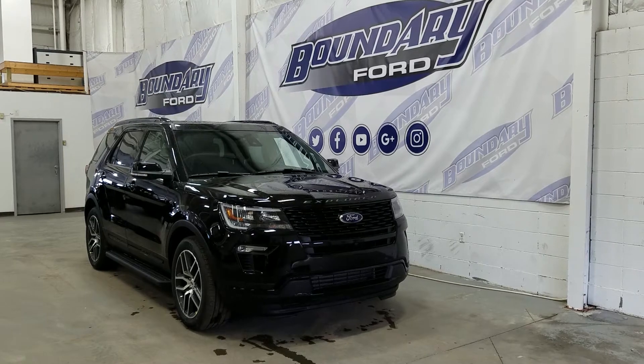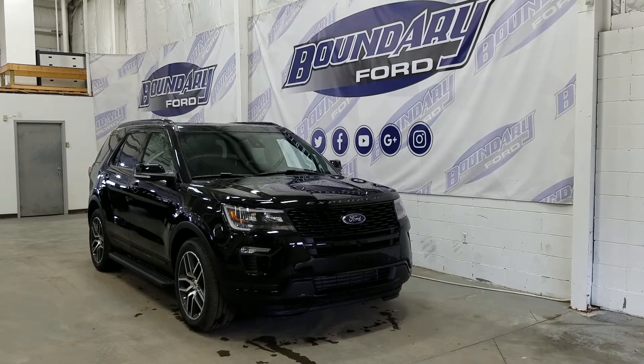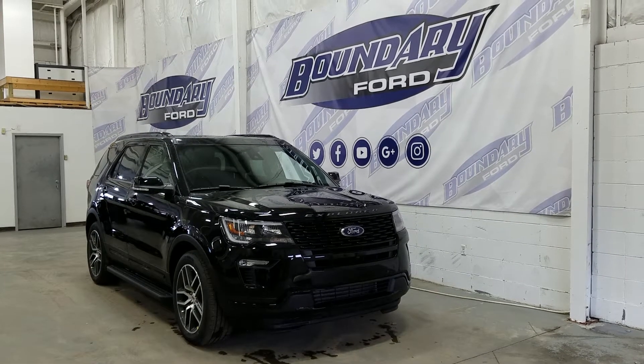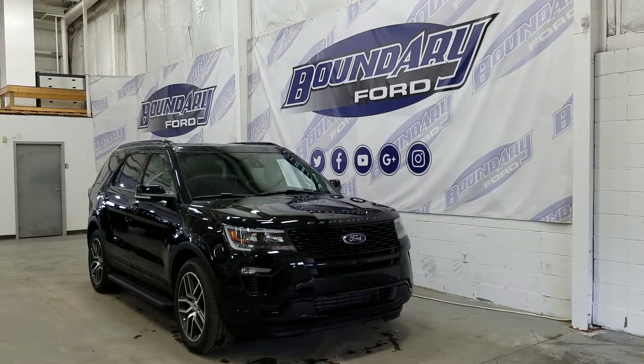At the side we have polished-edged 20-inch alloy wheels with a magnetic painted insert. We have a set of running boards, body-colored mirror caps and door handles, a roof rack rail system, an overhead twin-panel moonroof, privacy tinted rear windows, and six-passenger seating.